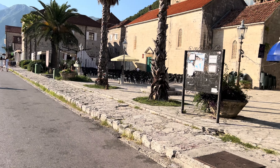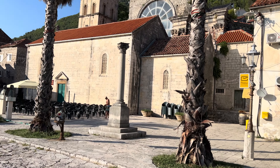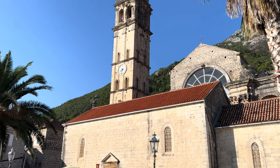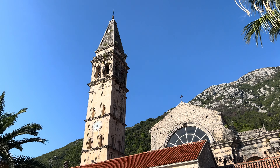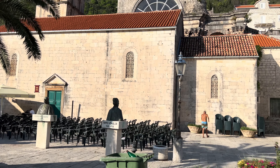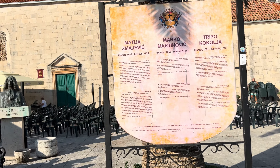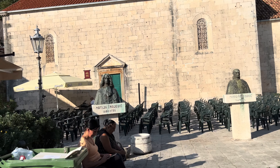Absolutely beautiful church — don't ask what century, I haven't got a clue. But it's an absolutely stunning church with a huge bell tower. Really is a lovely church. It certainly dates back before 1680 — 17th century.